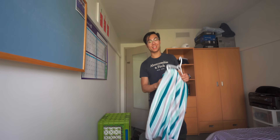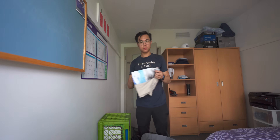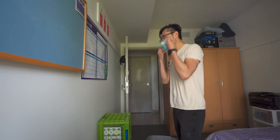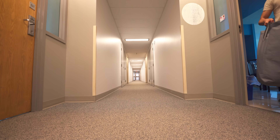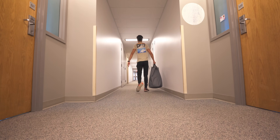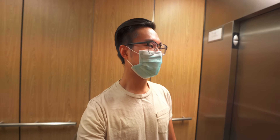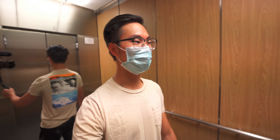I actually went swimming for the first time in years like two days ago, and I think I will also change my shirt. Laundry is on the second floor of my residence, so I'm going to head up there. I want to show you guys the laundry process because that's also part of university life — you've got to do chores, wash dishes, cook if you have a kitchen.